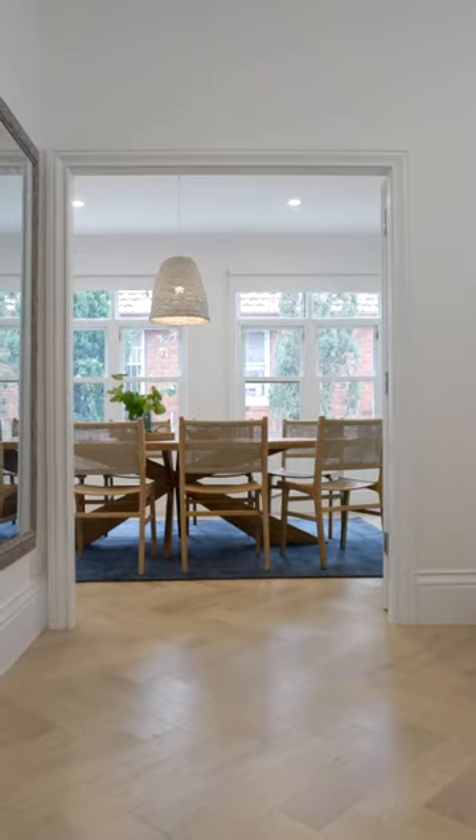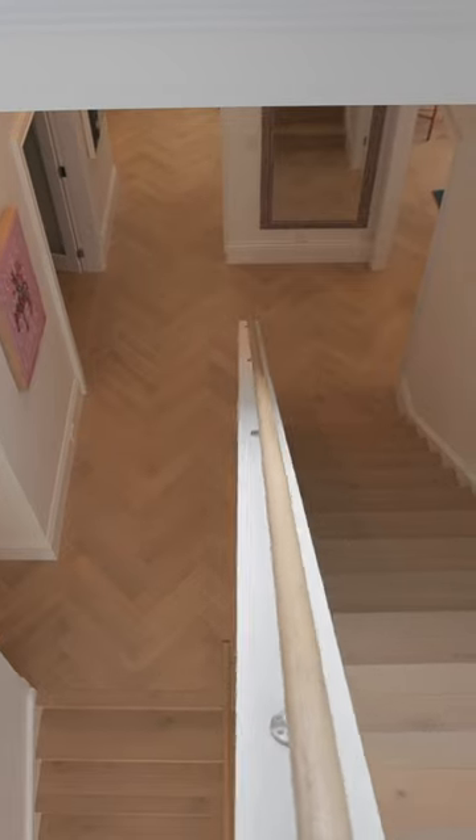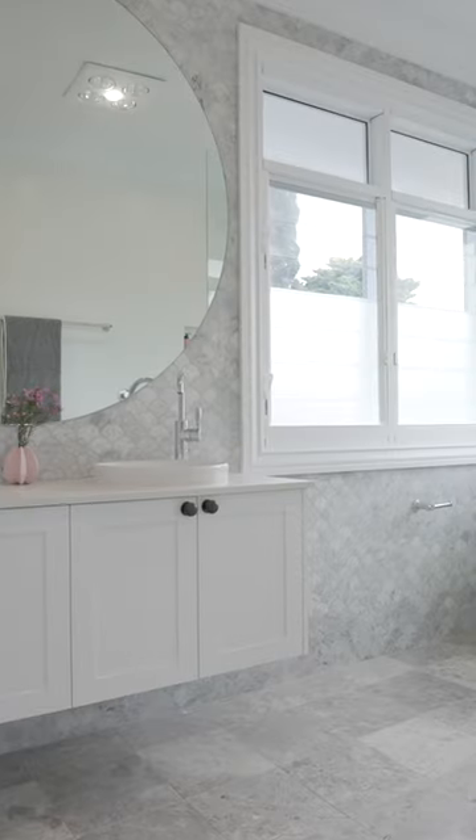Welcome to 79 Valfour Road, Bellevue Hill. Spanning easily over two expansive levels, there has been no expense spared to create a lifestyle of luxury and sophistication.